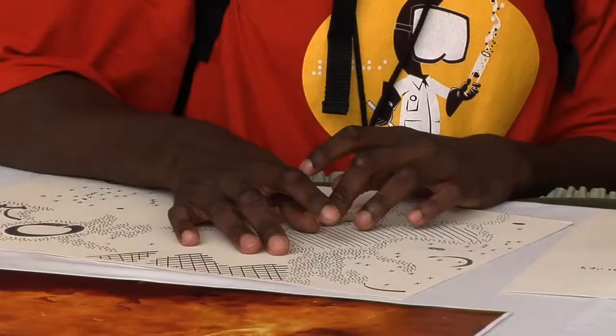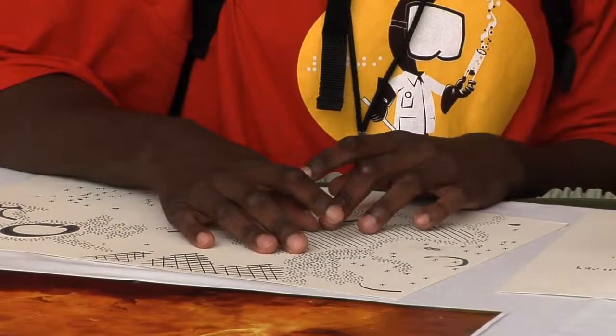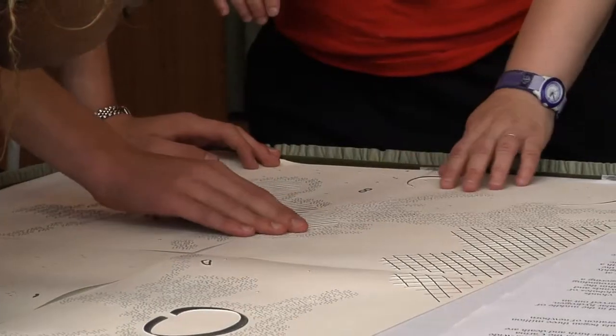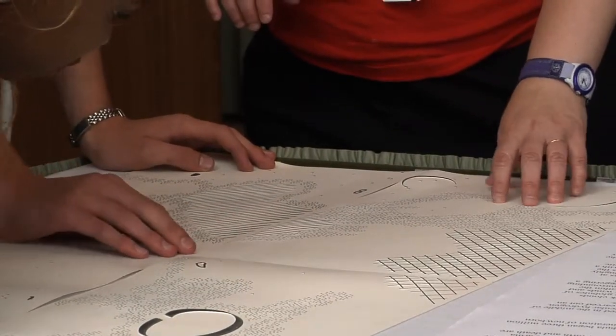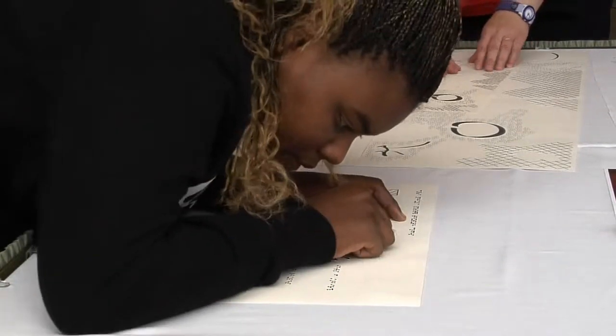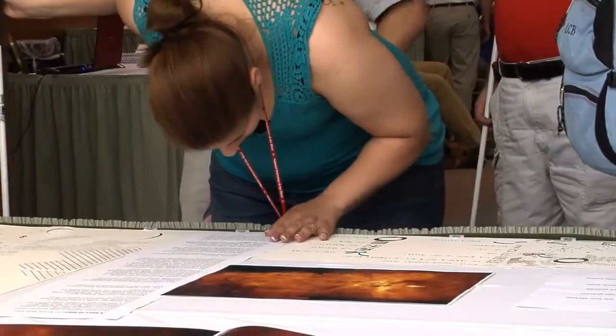Kids were assembled for a camp and we did have them test various prototypes so we could figure out what was working and what wasn't working. We had a large version, a medium-sized version, and a more compact version. What we learned is that the more compact version seemed to be the most effective at providing just the right amount of information, so that's what we ended up with.